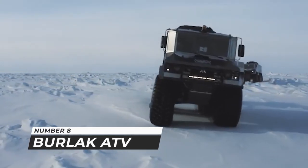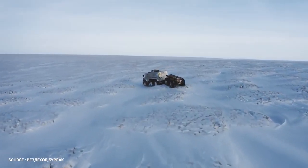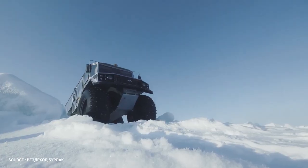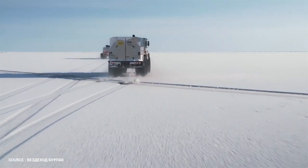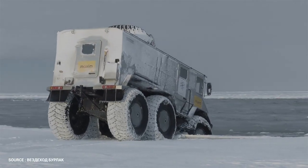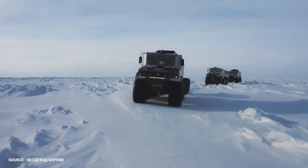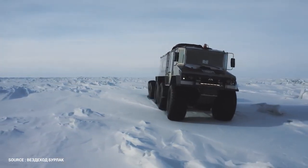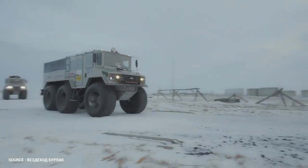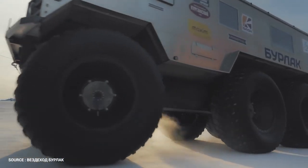Number 8: Burlak ATV. The Burlak is a six-wheeled amphibious vehicle designed on the concept of the BTR-60, built for harsh and extreme conditions including the far north. It can cross wetlands, deep snow, and even maneuver in open water. It can carry eight passengers and two tons of cargo. Burlak is sealed with a propeller, allowing it to float and maneuver among cracks in the ice.